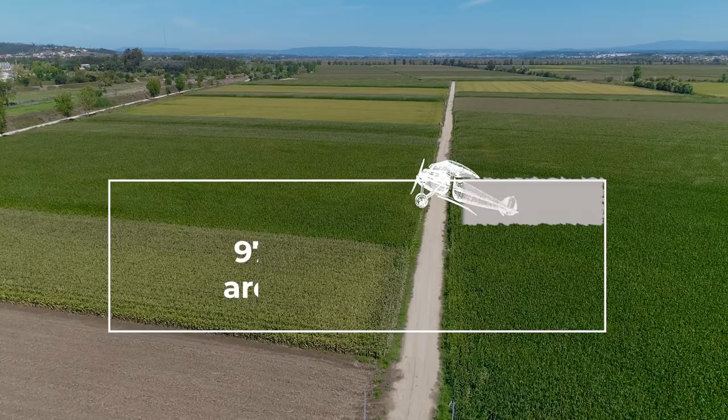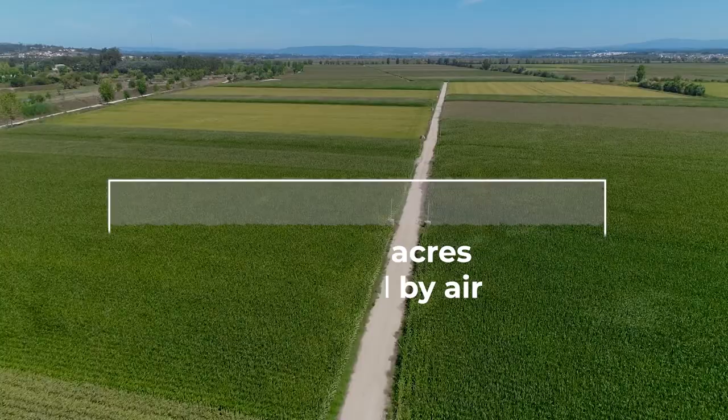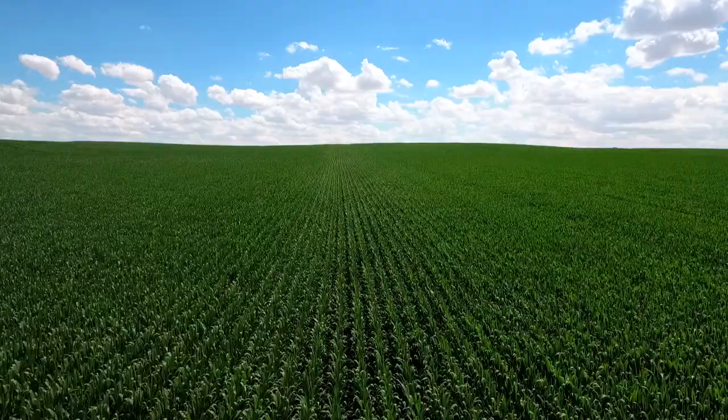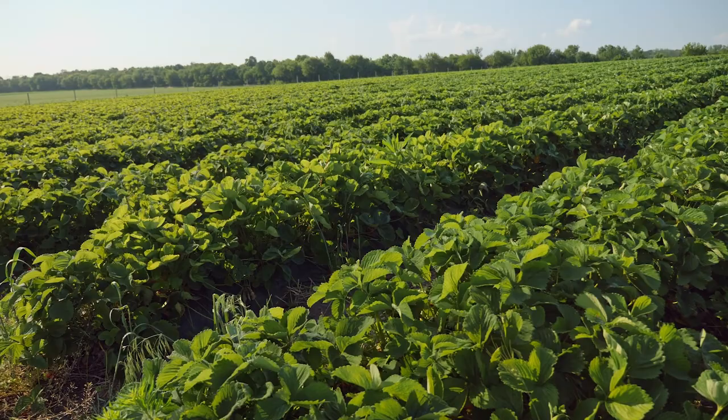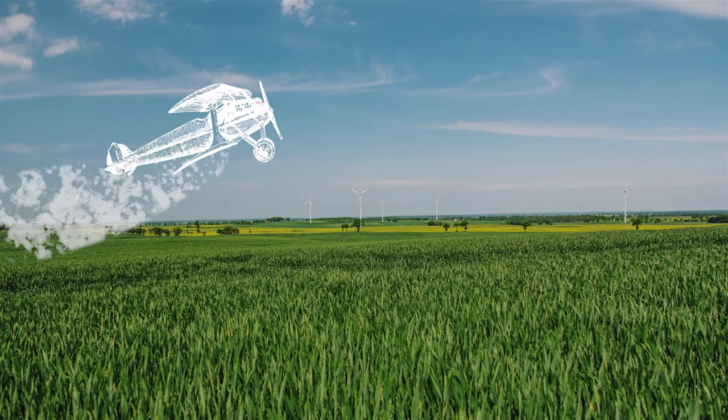An estimated 28% of 347 million acres of cropland used for crop production in the U.S. is treated by air. Nearly all fields use some kind of treatment, including organic fields, and timing is critical to crop protection.